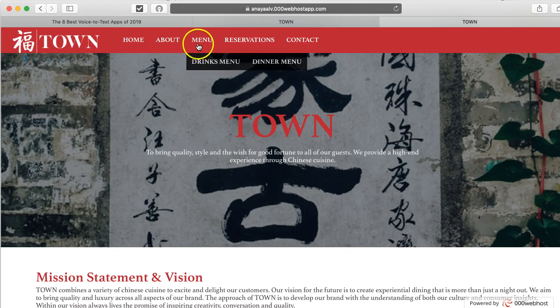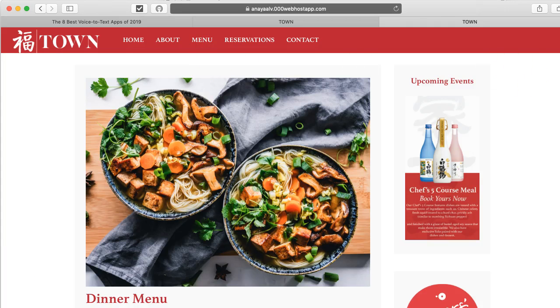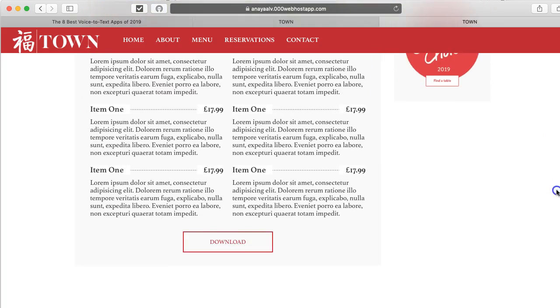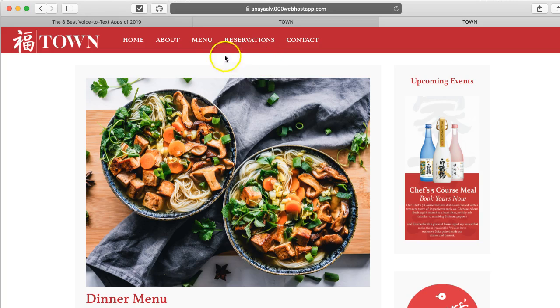Now, also, before I forget, at this point I'm looking at week seven — you're getting the drop-down to work. I can go to the drinks menu. You've got the dinner menu working too. I think at one point the drop-down wasn't working, but it does seem to be working now.